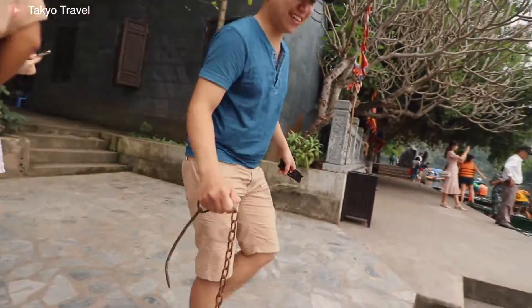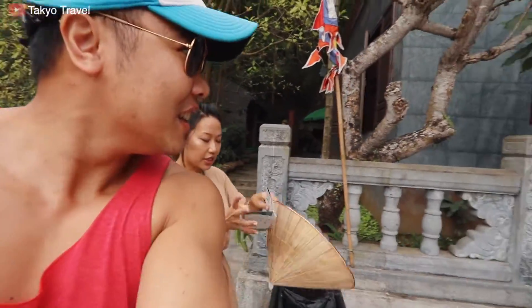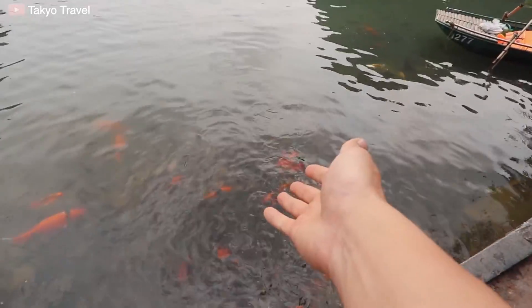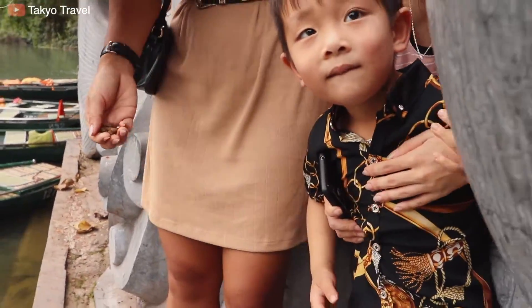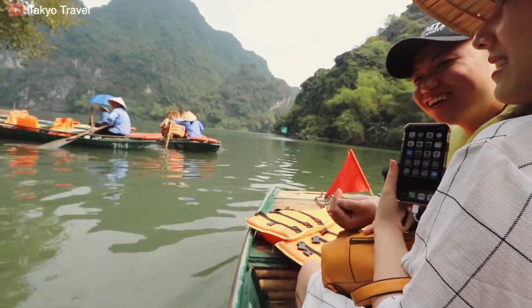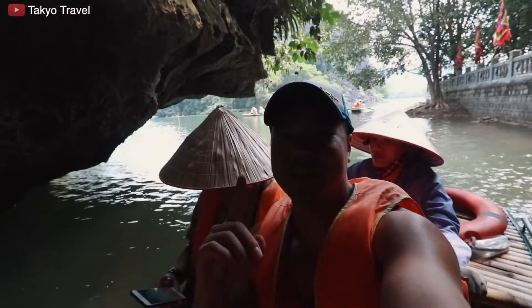We arrive at the first stop. There are three temples to visit here and some caves. This is the first temple — I'll try to find the name. It's the Chang Temple. Before we run out of light, this is the first cave.